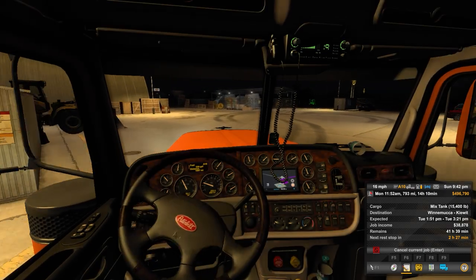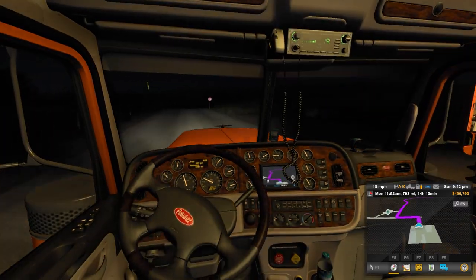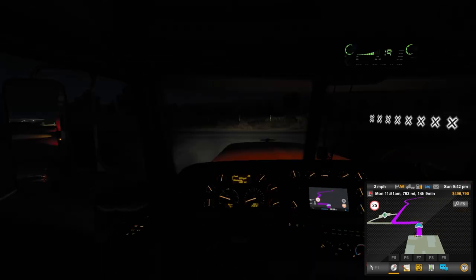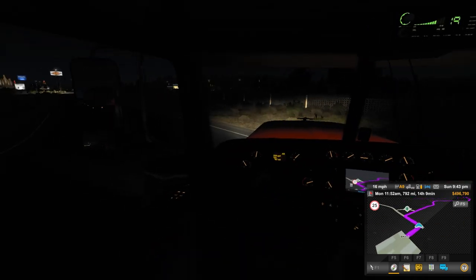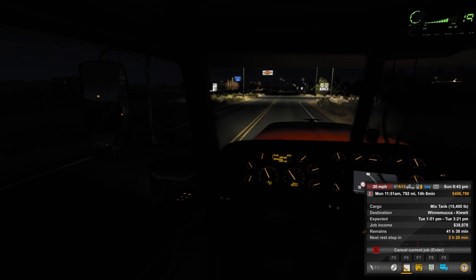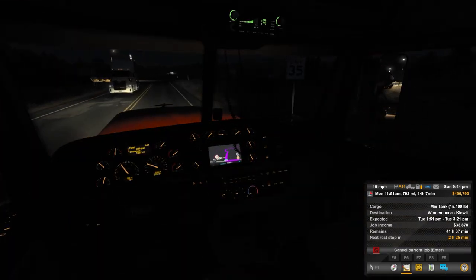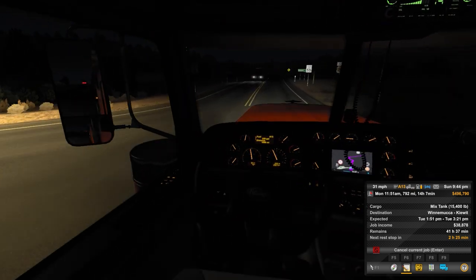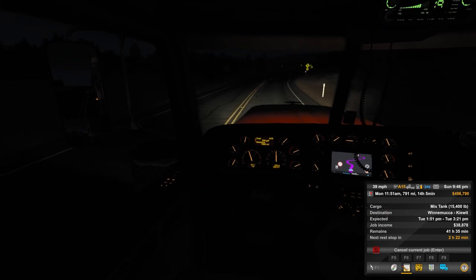We've got the mixed tank, 15,400 pounds - a very light load. Going up to Winnemucca, it is urgent so we're going to have to really get on the road here, hopefully find a place to sleep fairly quickly. Going on this trip, we might actually go some different roads we haven't been on yet, which will be nice. They need it by Tuesday at 1 - it's a 14 hour trek.